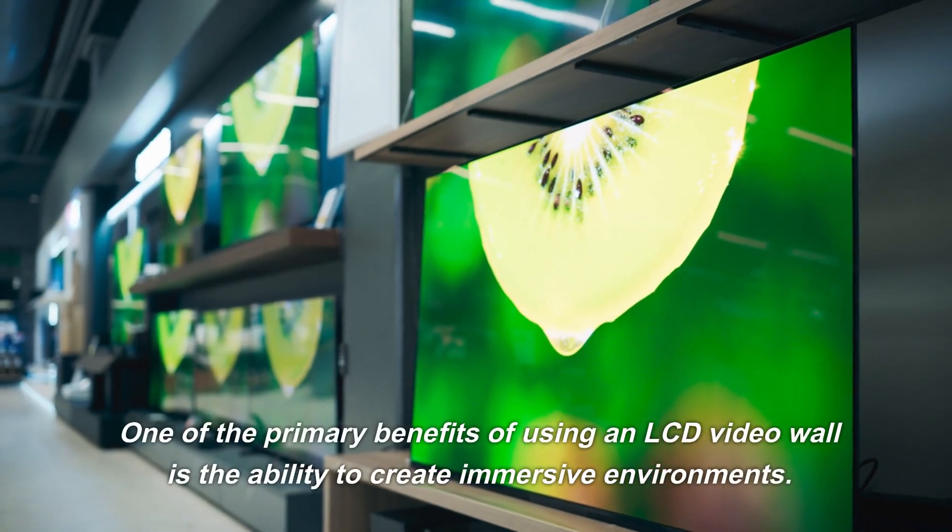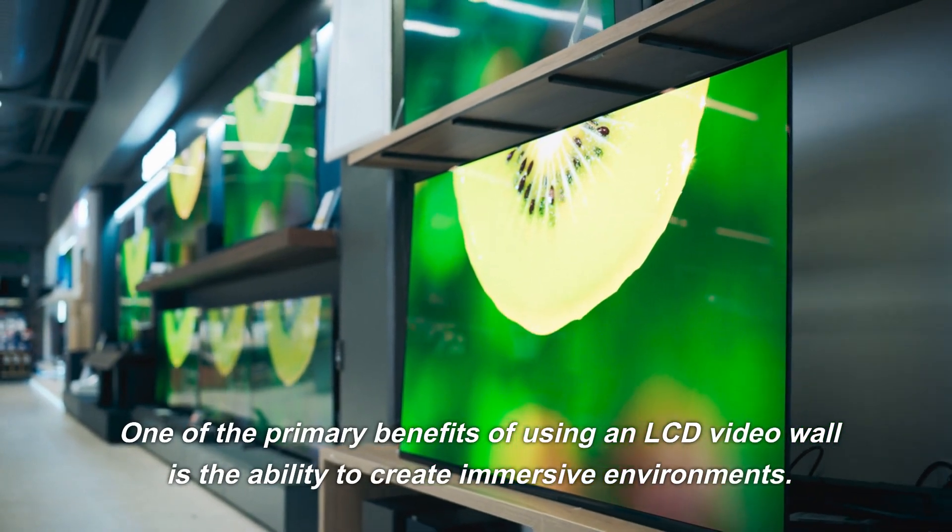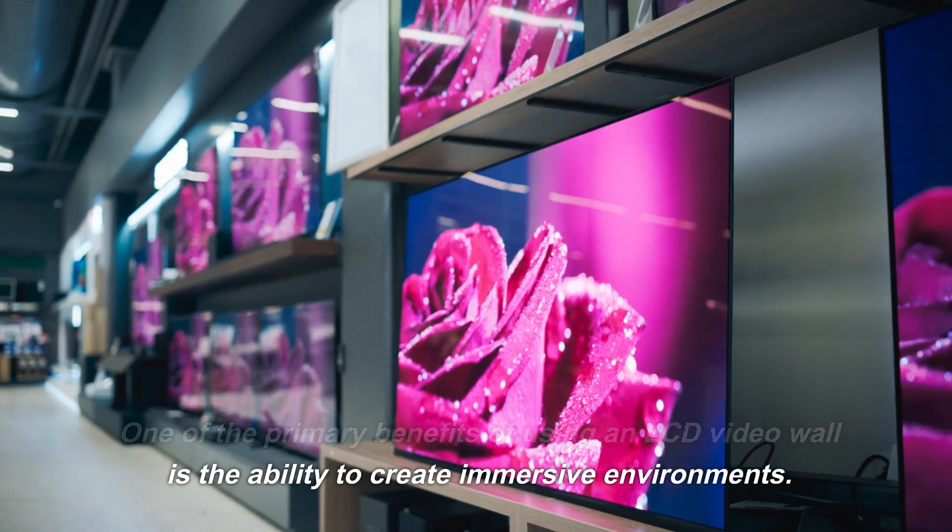One of the primary benefits of using an LCD video wall is the ability to create immersive environments.